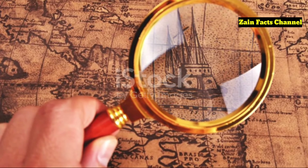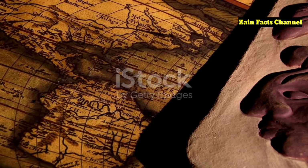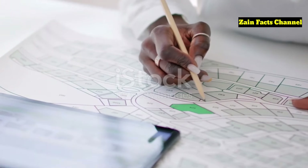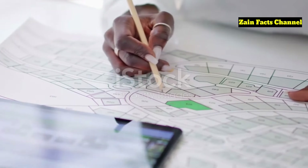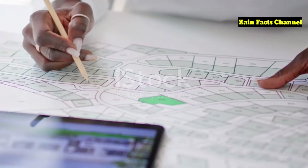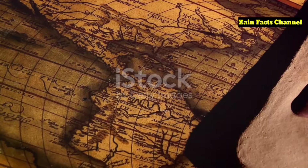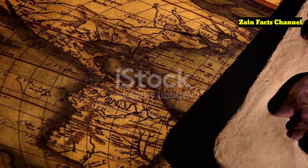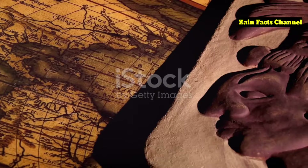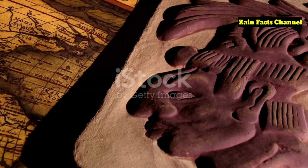Skeptics argue that the landmass depicted could be a distorted representation of South America's southern coast rather than an ice-free Antarctica. This theory suggests that Piri Reis, while an exceptional cartographer, may have relied on inaccurate or incomplete sources. The map includes detailed annotations in Ottoman Turkish describing the various sources Piri Reis used, including ancient maps possibly dating back to the Library of Alexandria. Some researchers believe that the map's depiction of Antarctica without ice could only have been achieved through knowledge passed down from a now-lost civilization.